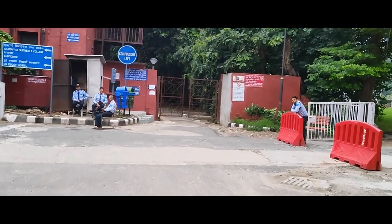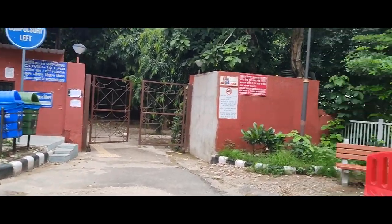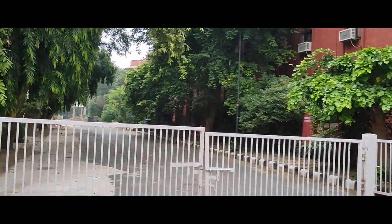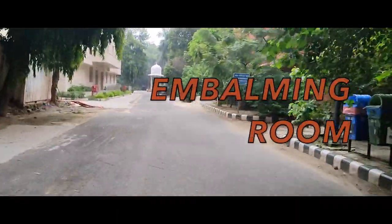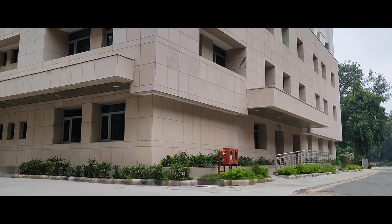The red building shown here has all the reports. The whole hospital is completely new now. We are going to the new academic block, which is very beautiful.